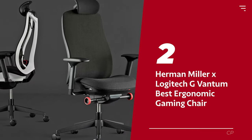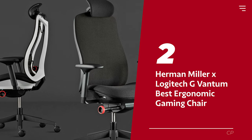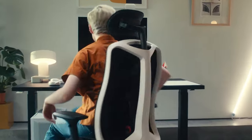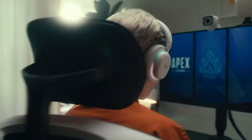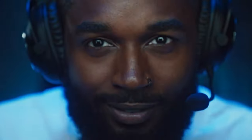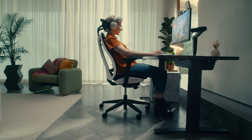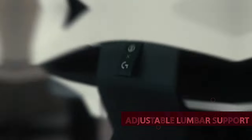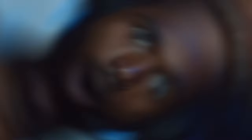Number 2: Herman Miller x Logitech G Vantum — our pick for best ergonomic gaming chair. Tired of seating options that feel catered towards the racetrack instead of the gaming keyboard? Herman Miller and Logitech have teamed up to create a chair for gamers that gives proper support to those who spend hours in front of their screens. The Vantum is loaded with features like adjustable lumbar support and a suspension backrest for added air circulation. Its forward-leaning alignment supports active postures, and thoracic padding accommodates desk jockeys who aren't moving at high speeds.